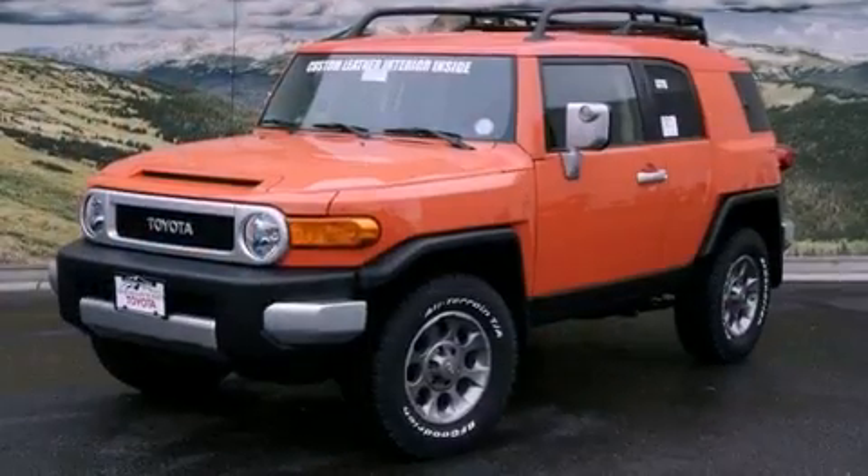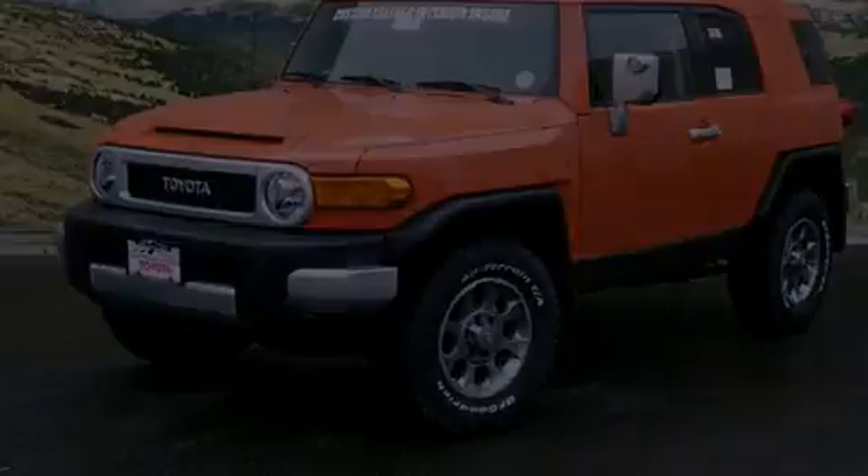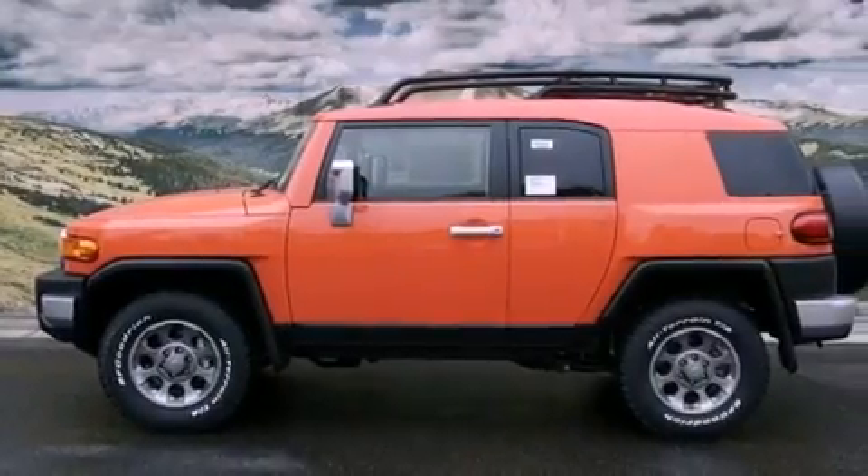Its top features and packages include the convenience package, a locking rear differential, alloy wheels, and this Toyota features an off-road package.